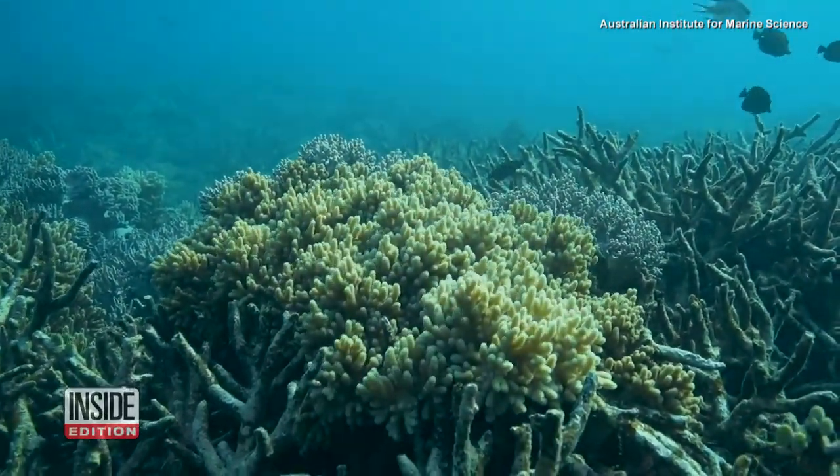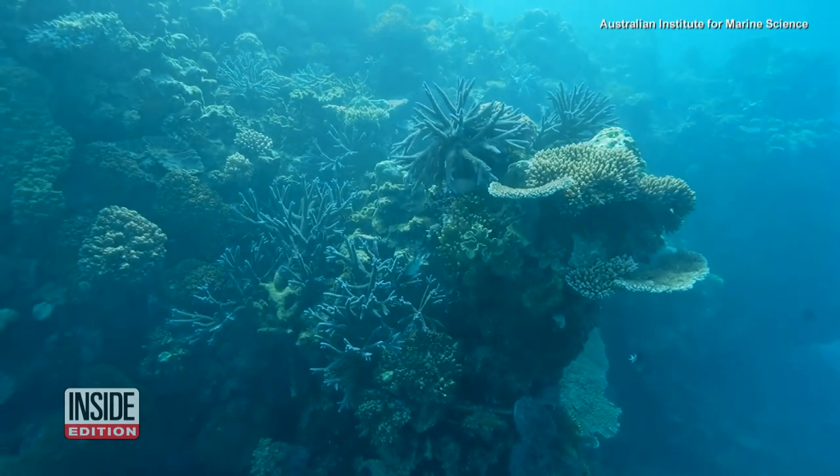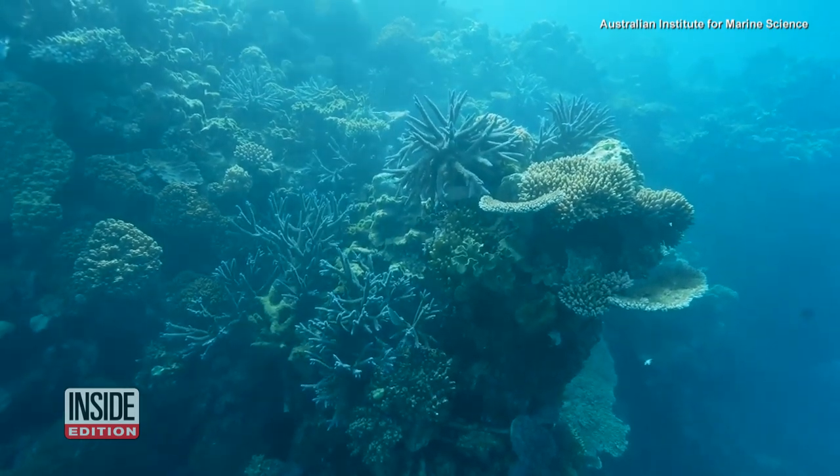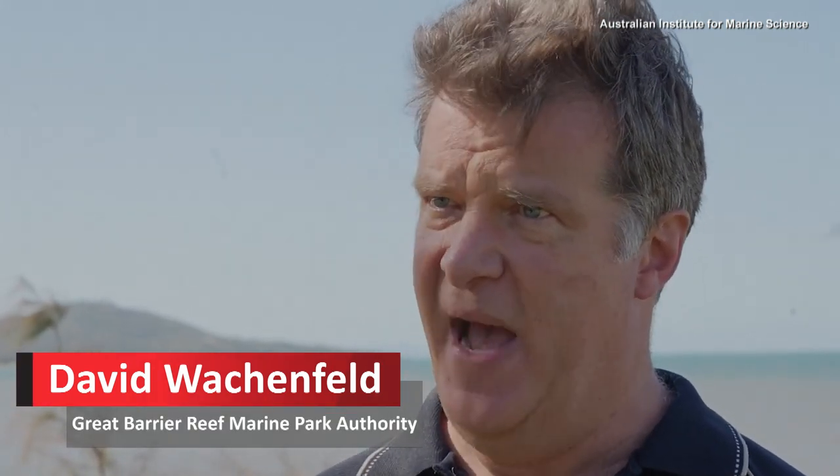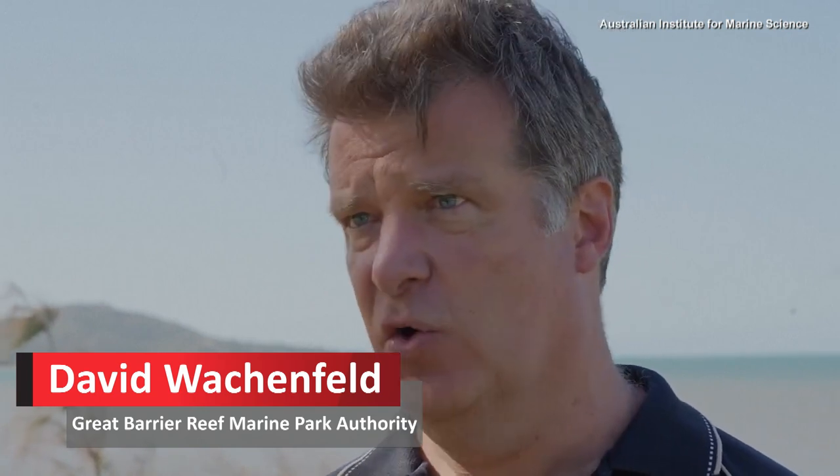Experts are trying to determine how the Great Barrier Reef can survive global warming and climate change. Over the last eight to ten years, pretty much every coral reef area in the world has experienced severe impacts from marine heatwaves leading to coral bleaching.